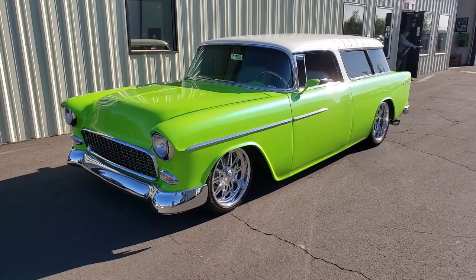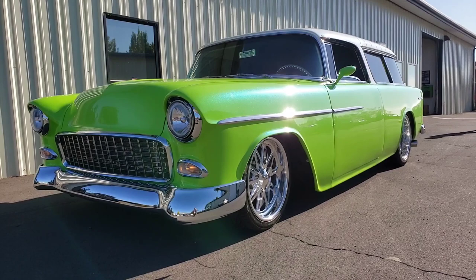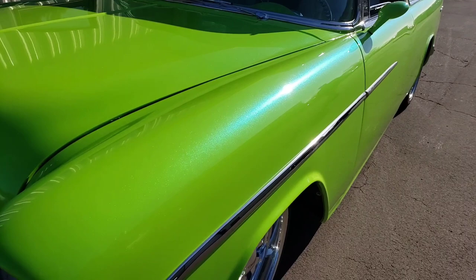All right, guys, our Speed Shop customer Ken stopped by with his incredible 55 Chevy Nomad. He definitely can't be missed in this car. Unbelievable paintwork.